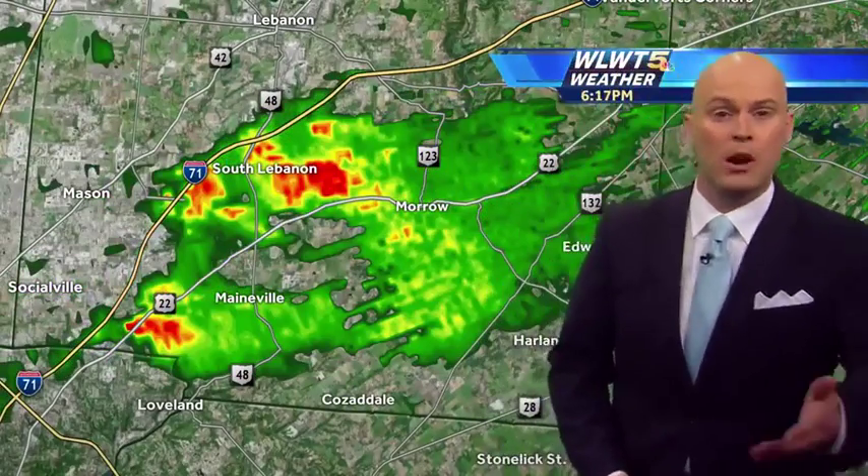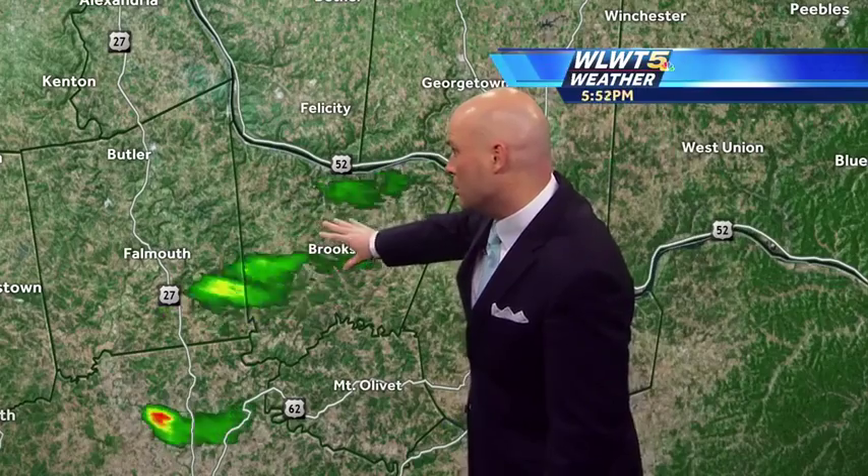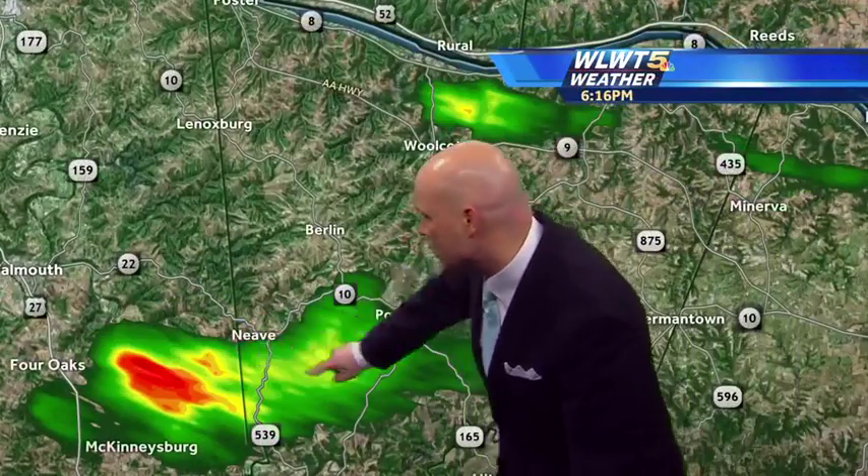All this will gradually move off to the east and begin to fade as we head through the next hour. And then we see a few more scattered showers down around portions of Bracken County and over here in Grant County too, right around Neve, Powersville, and McKinniesburg — that's where we're seeing some more showers in northern Kentucky.